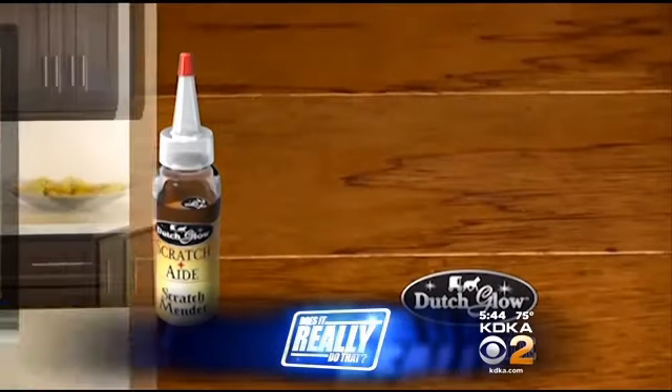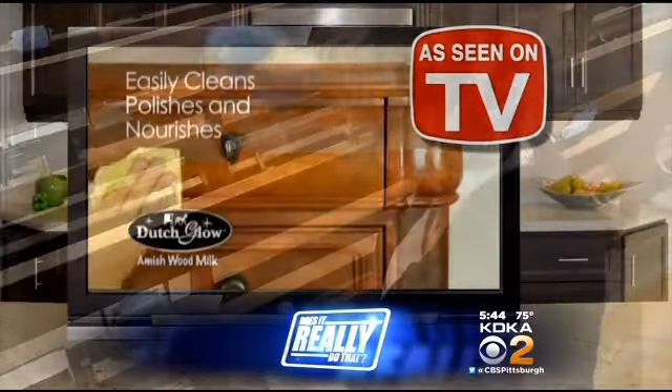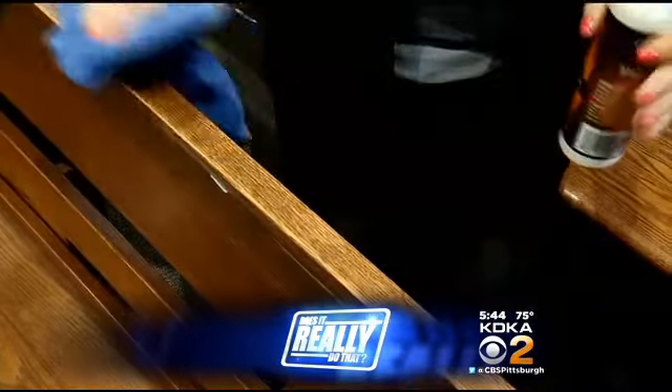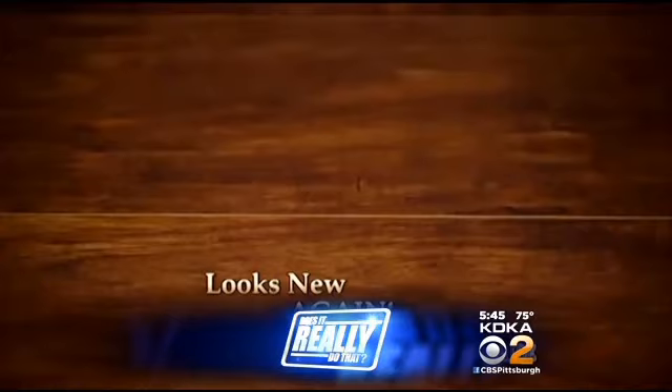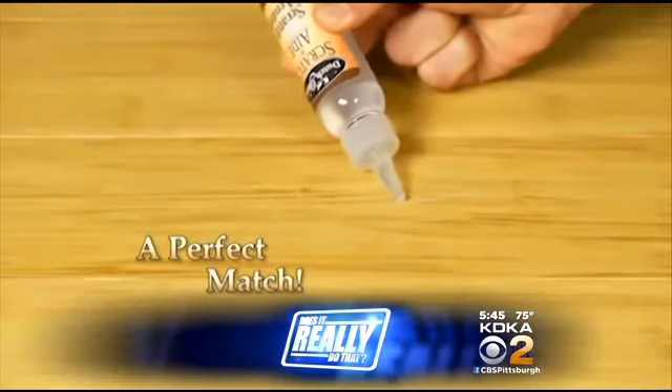Tonight, a 'does it really do that' report that you asked for. In February, we tested a product that brought new life back to old wooden furniture. Our tester gave it a thumbs up, but wished there was something that could handle scratches. In fact, a lot of you wrote in wanting the same thing. A new product from the same company claims to be a perfect match for any scratch. Does it really do that?